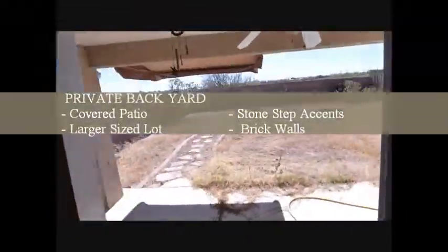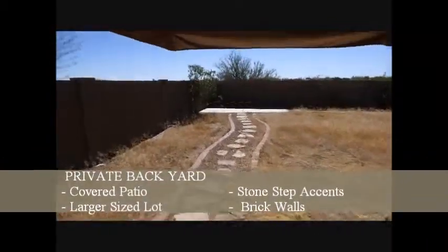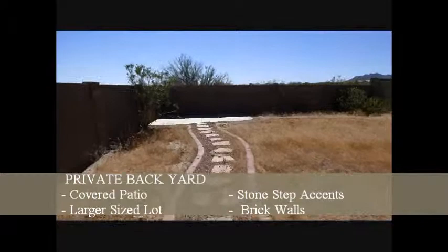Then you go into a good-sized family room, and then it goes out to the back. There are no homes behind it, which makes it really nice. Nice covered patio, block fence, and a deeper yard for a single level.